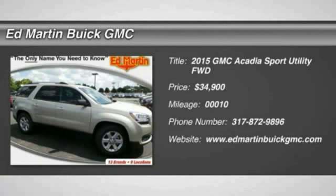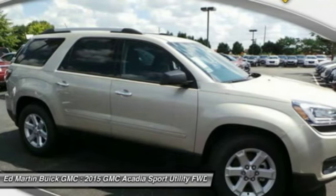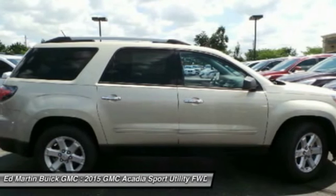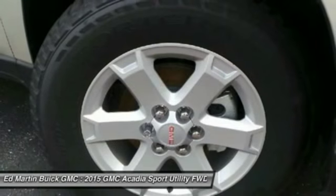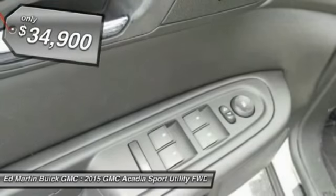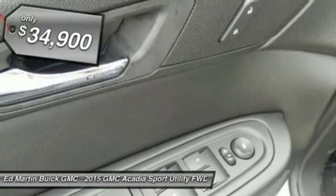The GMC Acadia has great capability coupled with exceptional safety, offering better highway fuel economy than any other eight-passenger SUV, advanced technology, and thoughtful ergonomics. The Acadia is a premium utility that rejects compromise and is priced below $35,000.